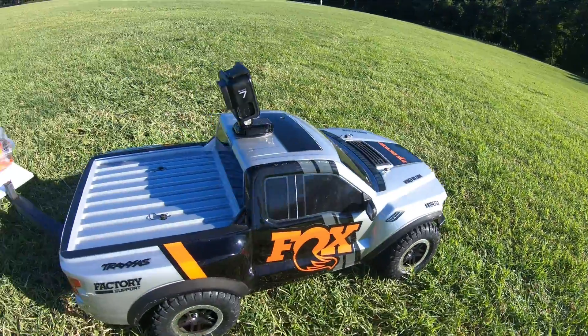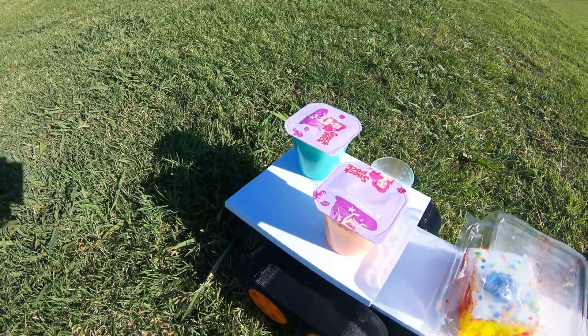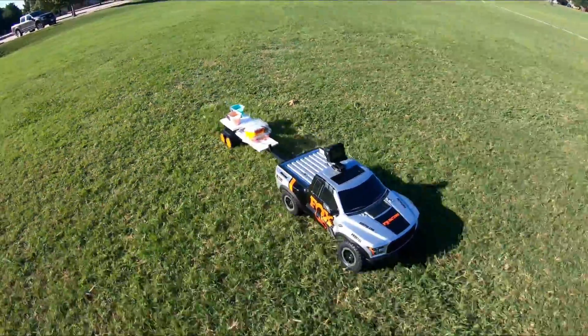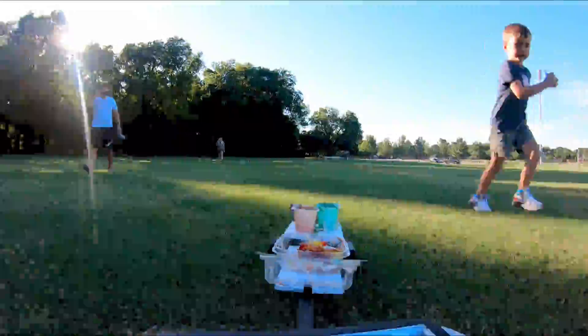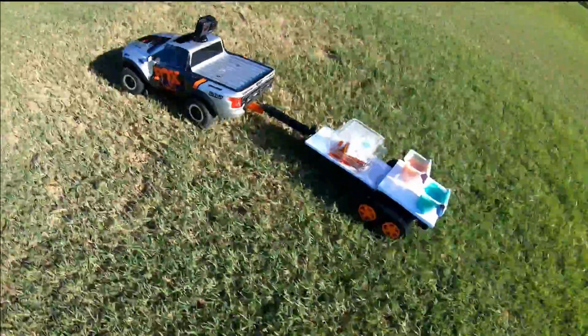Our third and final course will be a dessert consisting of mermaid snack pack pudding and a lovely confetti cake. Our running surface is going to be the yard. We'll start out on nice smooth grass, let my son chase it around for a little while, and then ramp up the speed to see what this thing can handle.